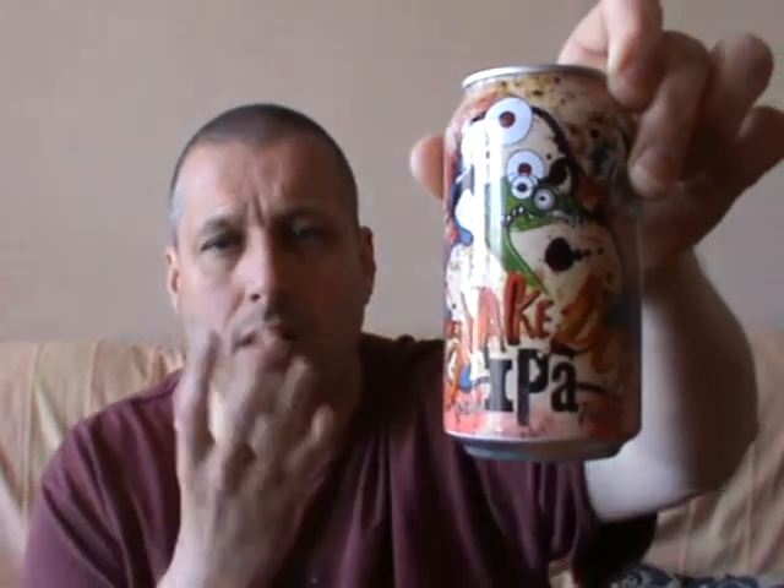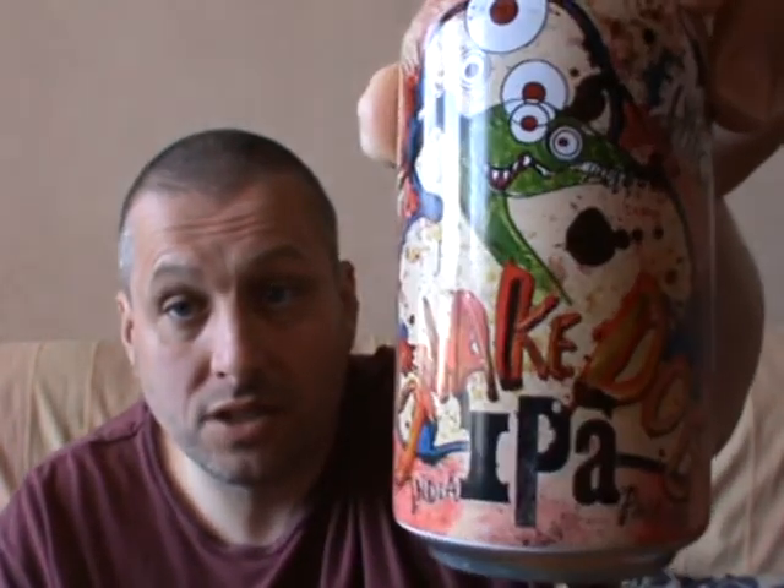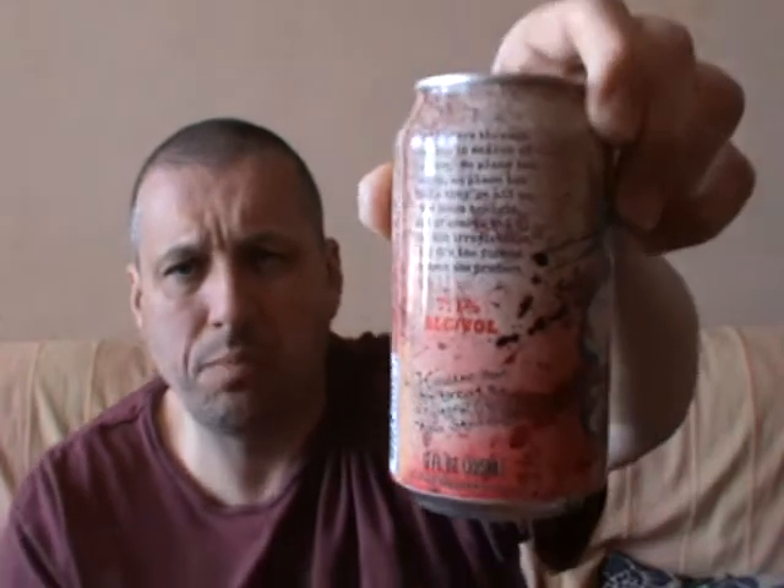I prefer this to the bottle version. So I urge you — if you see the can, ignore the bottle, go for the can. It's more refined. And the artwork on the can is superb. It's a Snake Dog IPA. 7.1 on the Richter scale and you're not picking up any of the alcohol at all. Really, really refined drink. Lovely stuff.